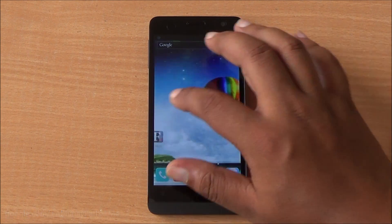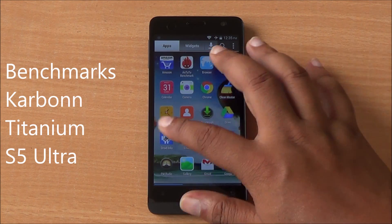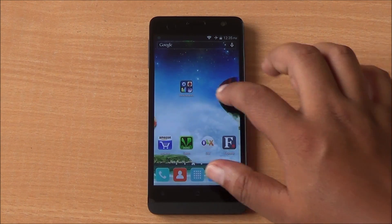Hi everyone, this is Abhinav from PhoneBunch and today we are benchmarking the Carbon Titanium S5 Ultra, available for Rs. 7000.